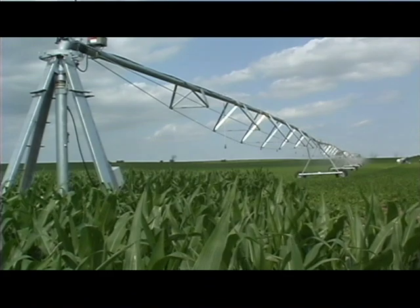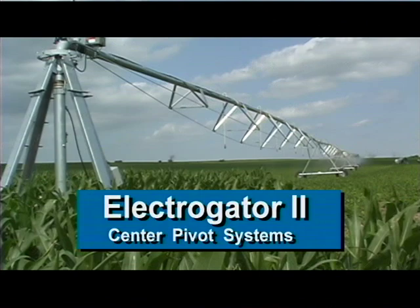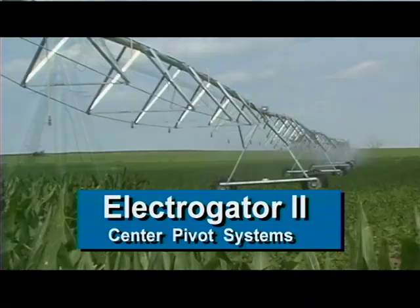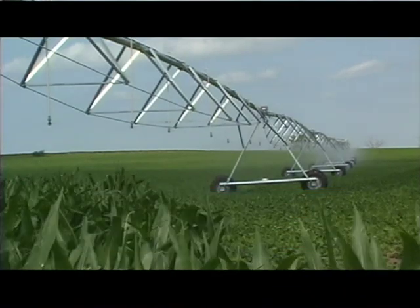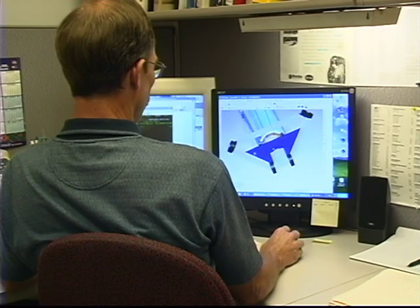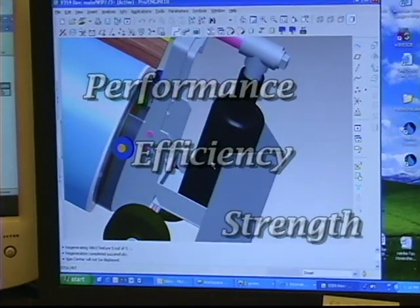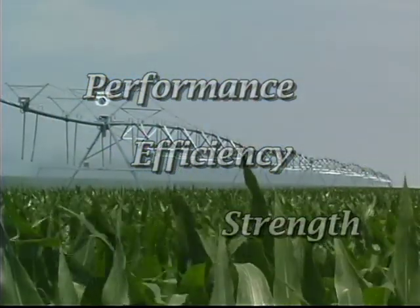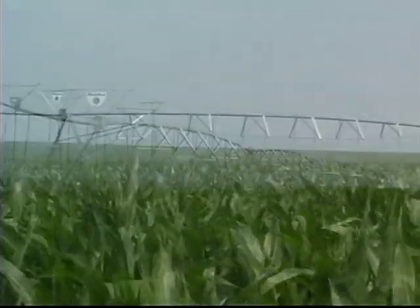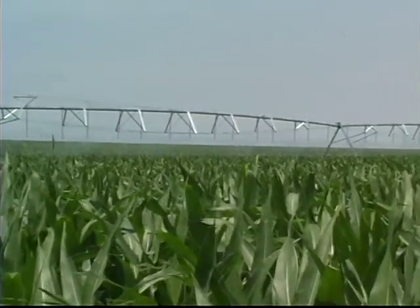Today, the legacy continues, and a new standard of quality and performance has been established with the Electrogator II. Built with leading-edge technology and a critical focus on detail, the Electrogator II will once again change your irrigation outlook. The design parameters include increased performance along with efficiency and strength, embodied in a system that leaves a lighter footprint. This has been accomplished through the use of high-strength materials that allow spans up to 213 feet in length.